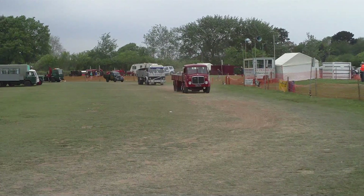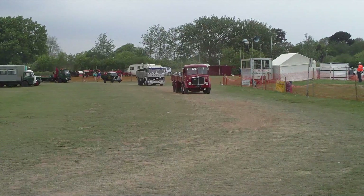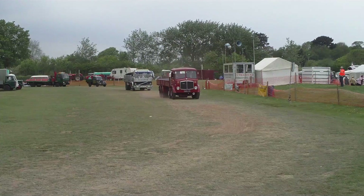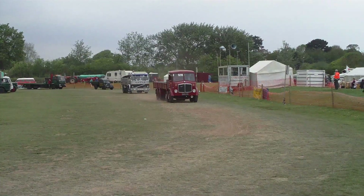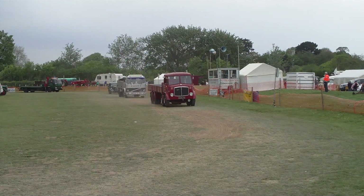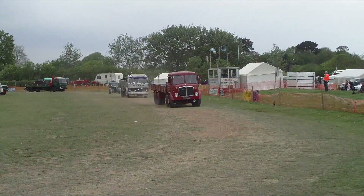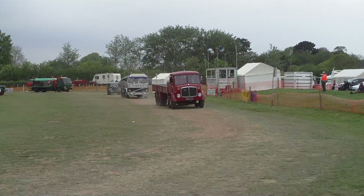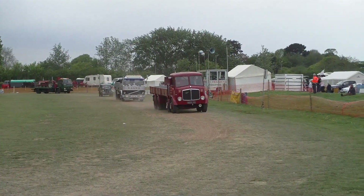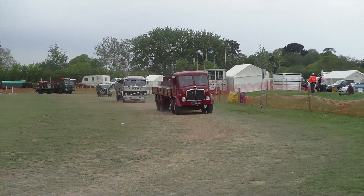And we've got a Volvo — 1984 this one. And it spent most of its working life around the Mendip quarries. As you can see, it's a tipper. And the paintwork on this is beautiful — aluminium tipping body with covers on it.